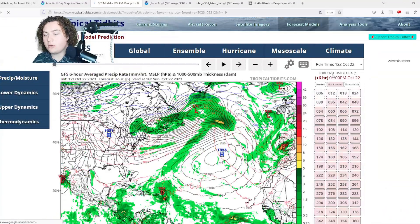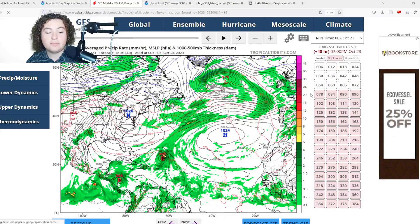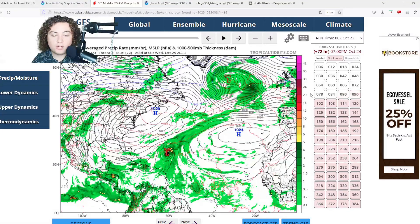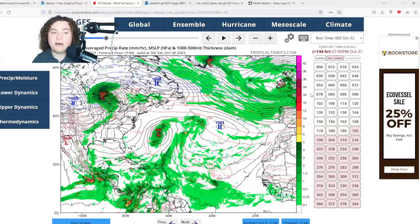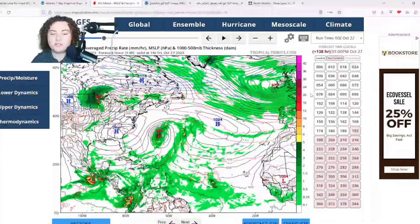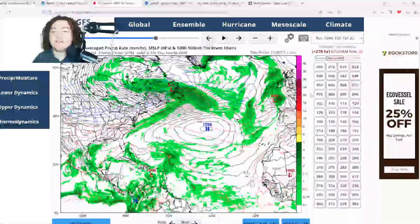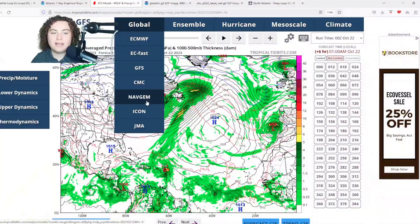Next is the GFS model, which is being quite aggressive — showing 95L making landfall in Nicaragua as a 999-millibar tropical storm with maybe 60 miles per hour winds before moving onshore through Honduras, then Guatemala, then Mexico, dissipating through those mountainous regions. With Tammy, the GFS shows a similar situation to the European, though it makes landfall in Bermuda and then makes a massive shift to the east.